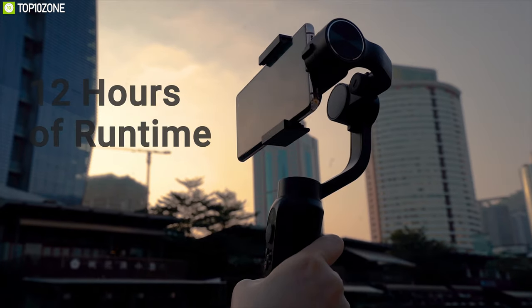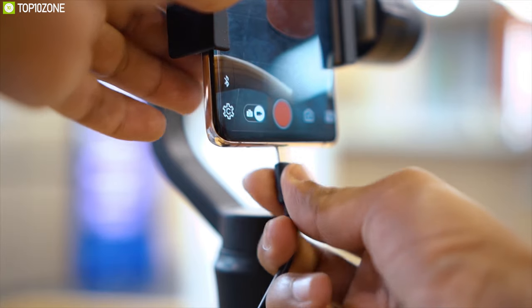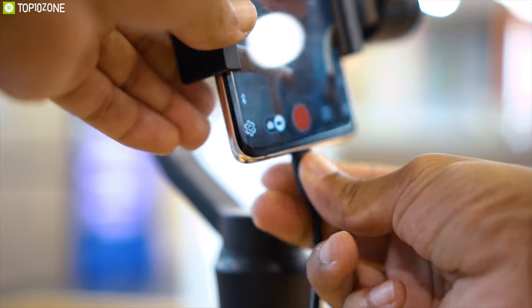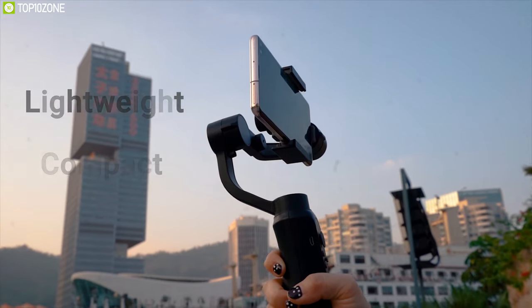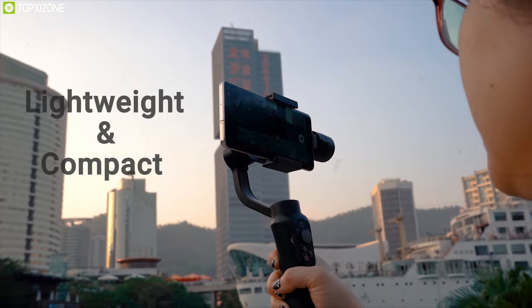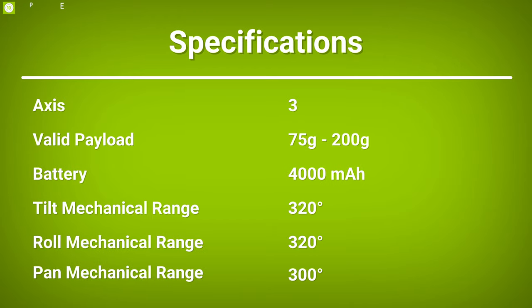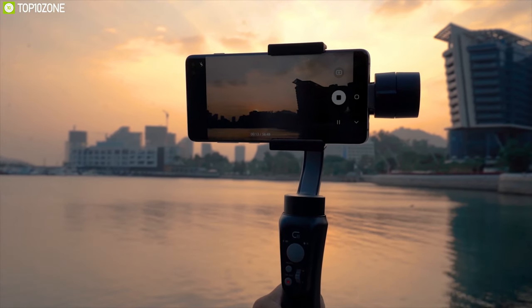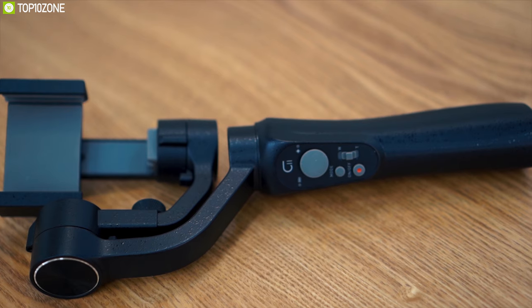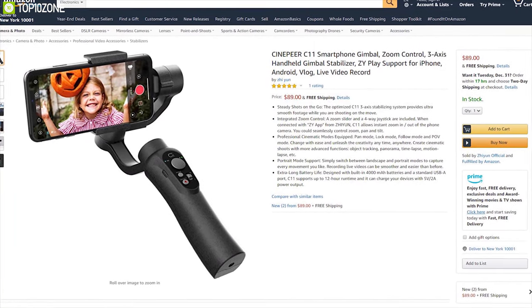The 4000 mAh battery can provide up to 12 hours of runtime on a single charge, and you can also charge your smartphone from this battery to shoot videos for a longer time. Weighing less than a pound, the CinePro C11 is super lightweight and compact enough to go anywhere. If you are looking for a smartphone gimbal that can add stability to your videos, the CinePro C11 is the right choice — available at around $90 on Amazon.